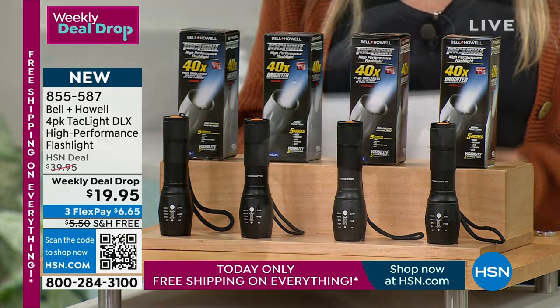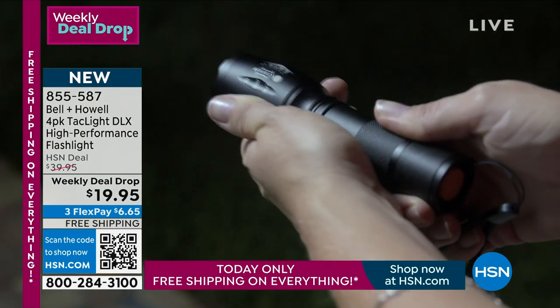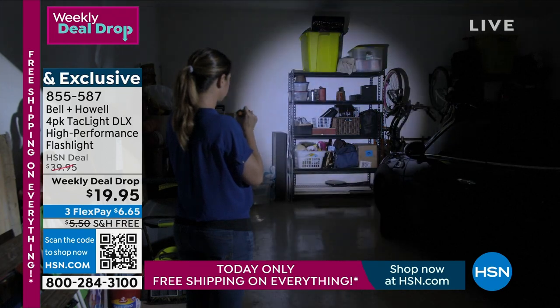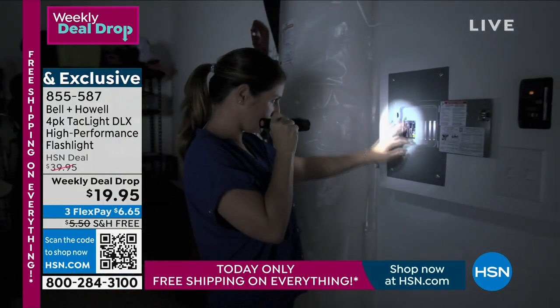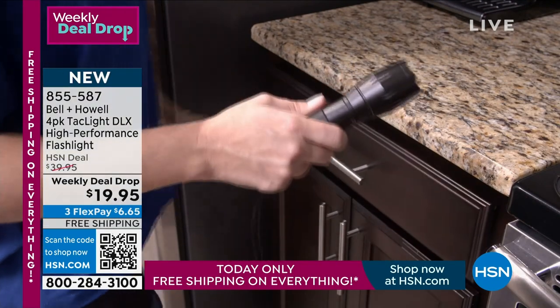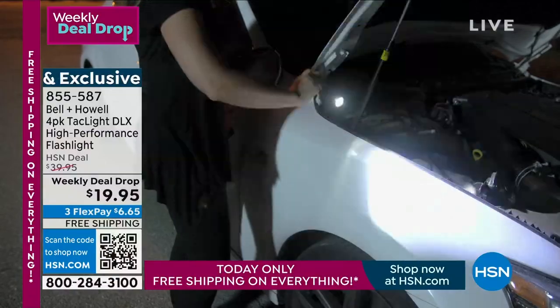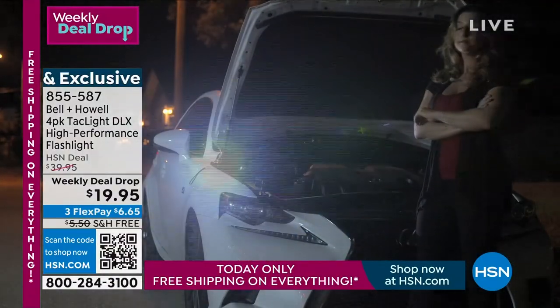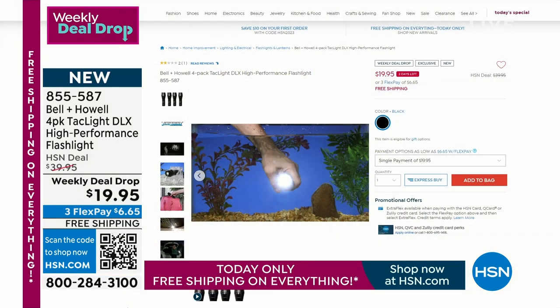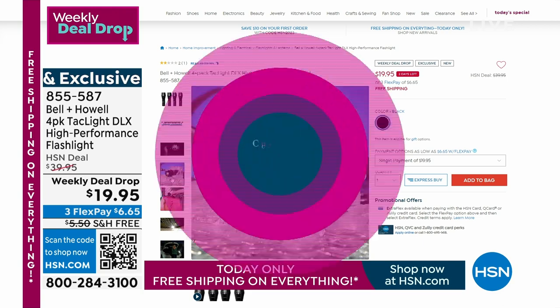You guys are going to love organizing. Something that should be in your garage, in a backpack, in your car — comes to us from Bell & Howell. These are their very famous Tac Lights Deluxe, high-performance flashlights, 40 times brighter than any regular flashlight. We're going to give you four, individually boxed, for under $20. Today it's on free shipping and handling with a flex payment of $6.65. Think of fishing, camping, biking, walking to school, walking the dog, or emergency needs. They require AAA batteries. Five modes, water resistant, even freeze proof. Item number 855-587.